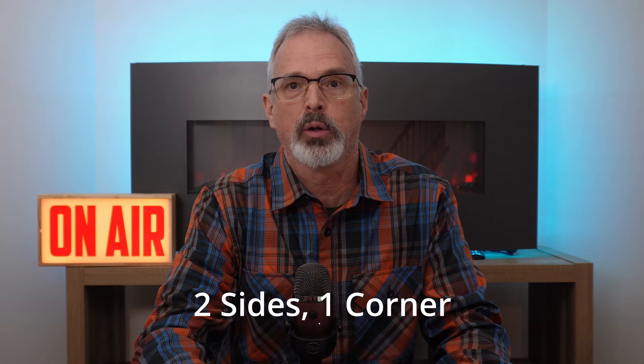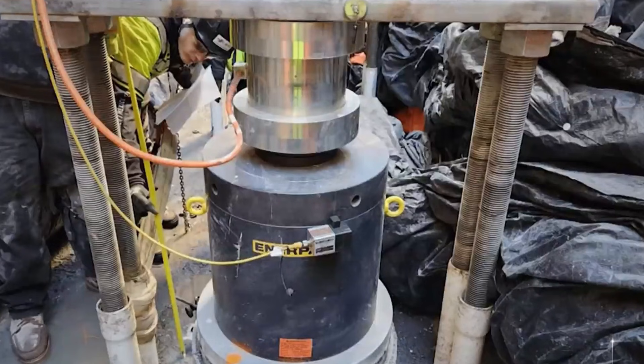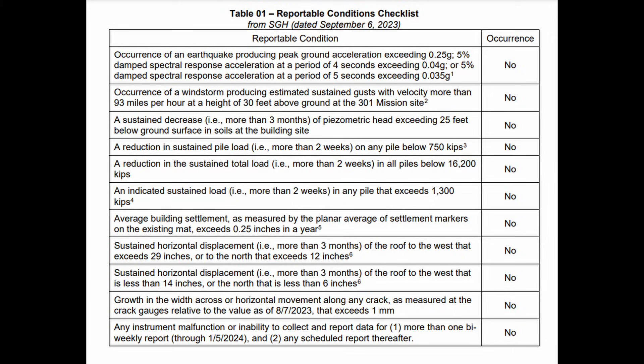As many of you know, the structural engineers involved with this so-called repair installed a total of 18 piles at two corners of the building. These piles were subsequently loaded by jacking and connected to the existing mat foundation for the Millennium Tower. Another criteria is a reduction in sustained total load over two weeks in all piles below 16,200 kips — which works out to an average of 900 kips per pile. A sustained load of more than 1,300 kips on any single pile is also a reportable condition.